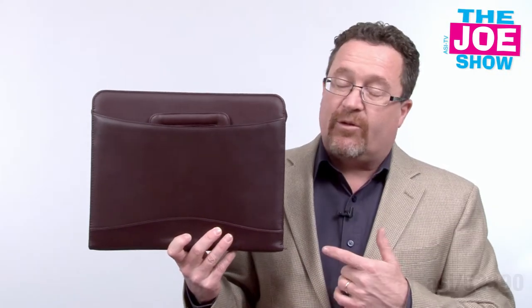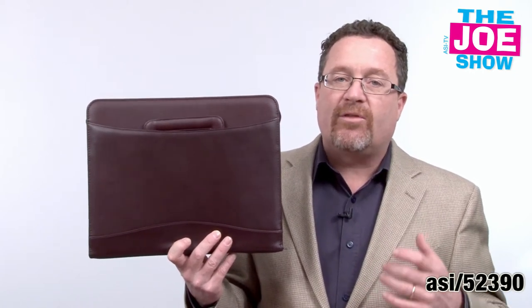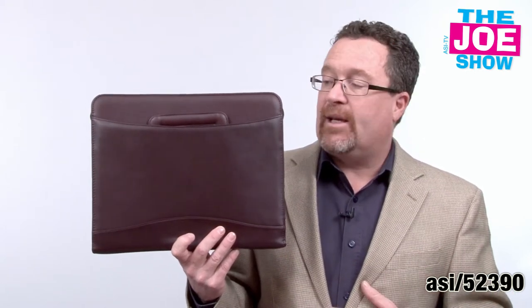Hi, I'm Joe Haley. You're watching The Joe Show. Check out today's first product. We're looking at products you still have time to get your logo on and give to your clients this holiday season. So rather than going to the mall and buying them just a silk scarf, here's some other ideas.